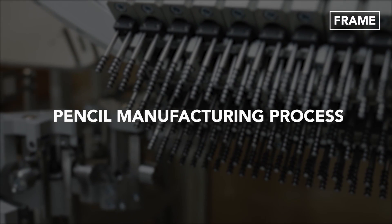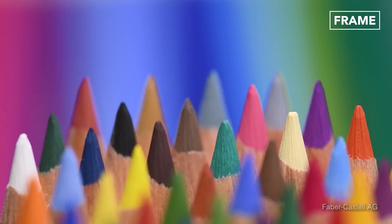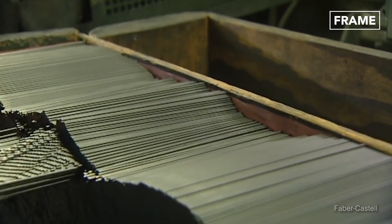But how is the pencil manufactured? Considering an established brand such as Faber-Castell, which produces 2.3 billion pencils a year, a very detailed and streamlined manufacturing line is put into practice.